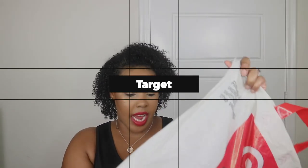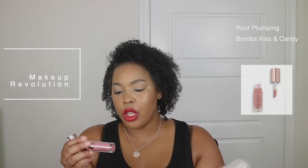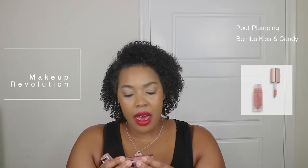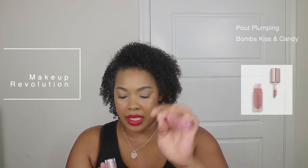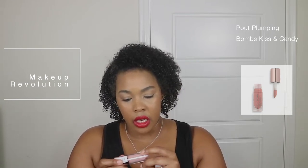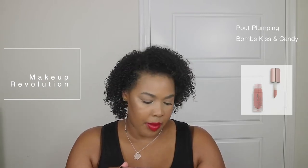The first thing is from Target. I did a drive-up order instead of going in — I actually really love Target drive-up. Has this quarantine made y'all lazy and not want to go into stores? Because I don't want to go into stores now that everybody does drive-up. The first two items I picked up were the Revolution Makeup London lip glosses. I got one in the color Kiss and one in the color Candy. This one says Pout Bomb.